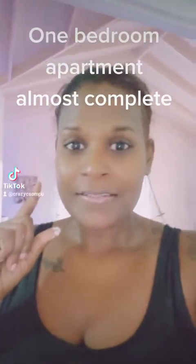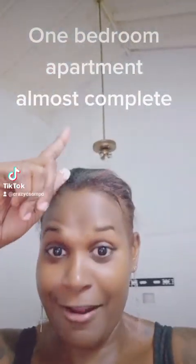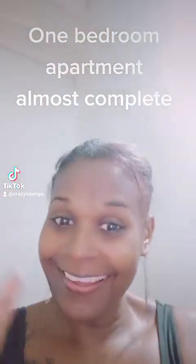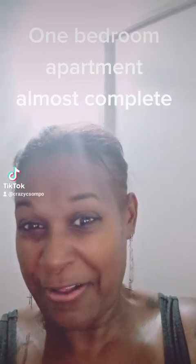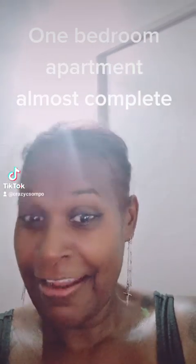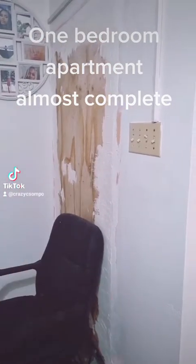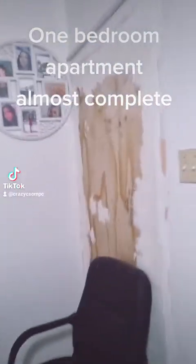I hired someone to paint in here because that vaulted ceiling was too high for me. Check this out — it's not finished. He said I need to pull that down; I fixed it back but messed it up. I need to get someone to help me fix that plywood in the doorway. I blacked out one doorway because the kitchen had two doorways.